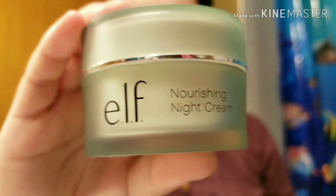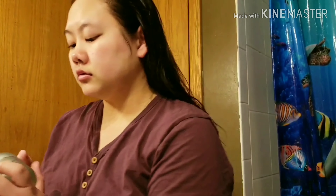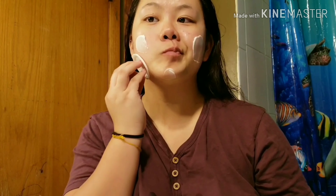I am using the Elf Nourishing Night Cream — let me tell you about this. It is amazing. It is definitely worth the $3.50 that I spent on it. I massage it into my skin and let my skin soak up all the moisture from the moisturizer.